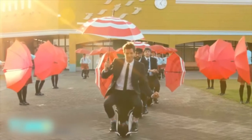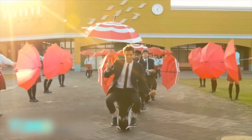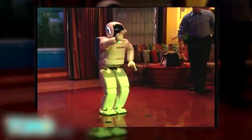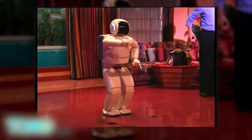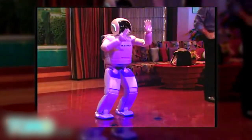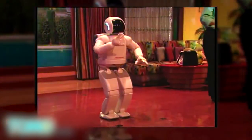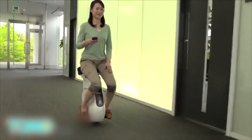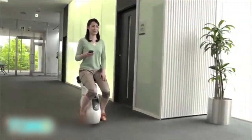The Unicub is seen in the band OK Go's stunningly choreographed video for 'I Won't Let You Down.' Personal robots like Asimo are likely still a decade away from being ready to be sold to consumers. However, the legacy technology from the development of Asimo and the Unicub could help bring real improvements to Honda's vehicles much sooner than that.